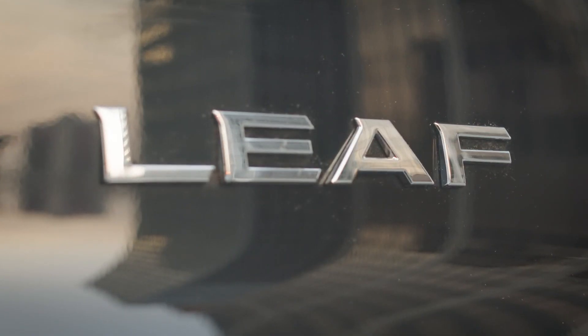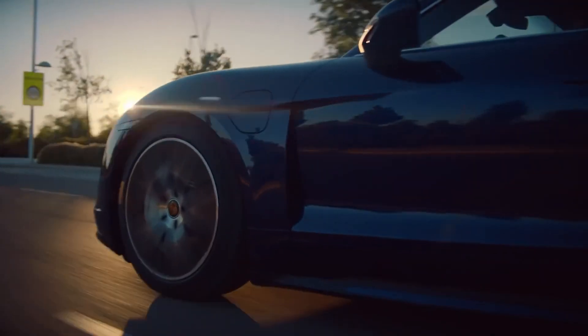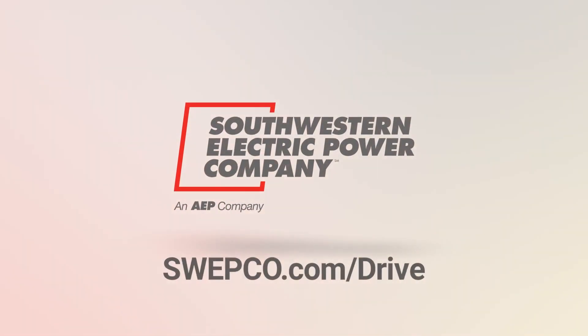But what will EV drivers do when there is a power outage or extreme weather event? The same thing gas drivers do — wait it out. Gas pumps are run on electricity and won't work if there is a power outage, the same way an electric car can't get a charge. There are still obstacles to overcome with electric vehicles, but there are a lot of benefits too. They're fun to drive, they limit emissions, and they offer various cost benefits that can save you money. For more information on the benefits of driving electric, please visit Swepco.com/drive.